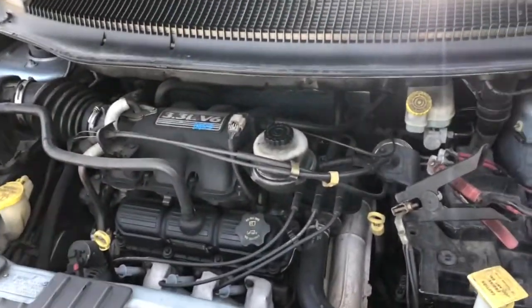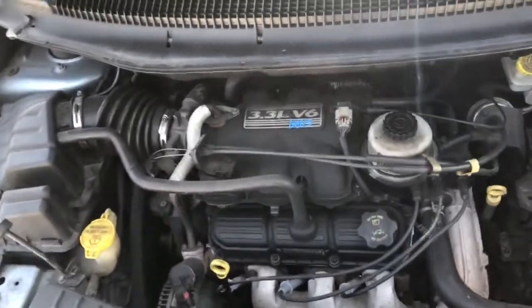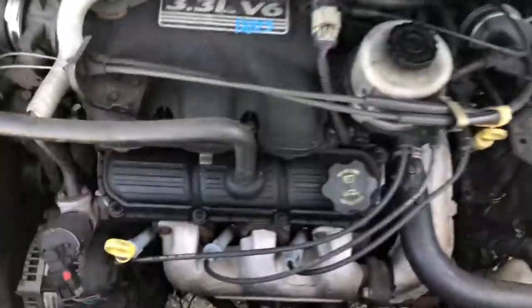2006 Dodge Caravan, tag number 18H23 with a 3.3.